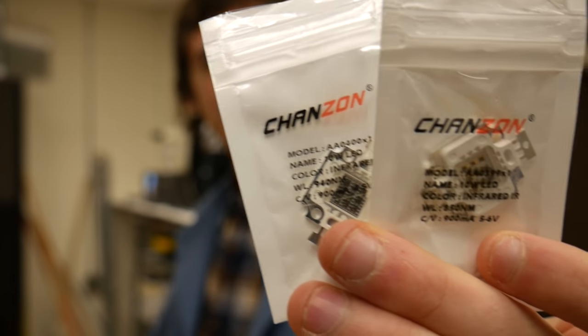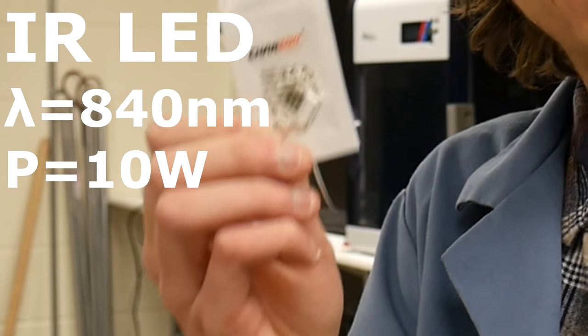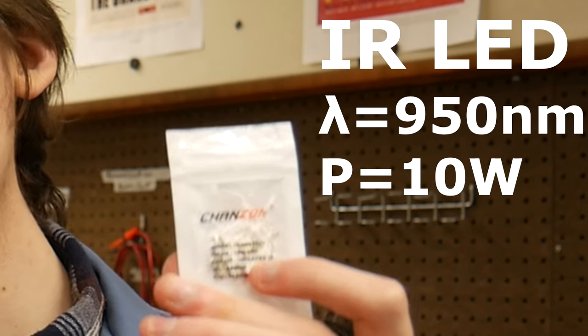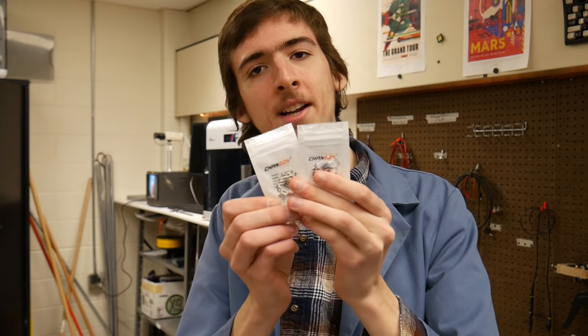In order to demo this, I purchased some IR LED chips. The wavelength of the one on your left is 840 nanometers, and the one on the right is 950 nanometers. Each are 10 watts, and I got two different values to see which one responds better to my particular camera.